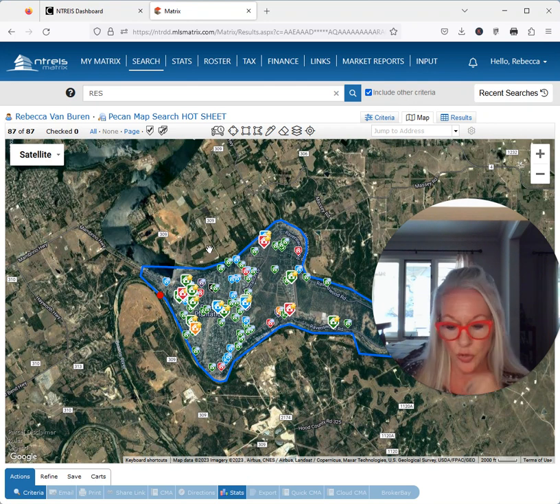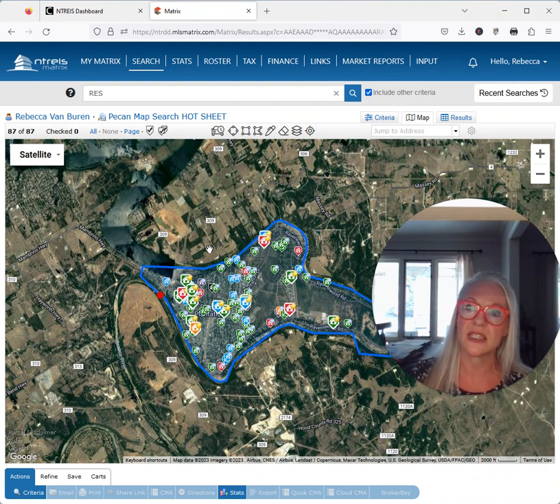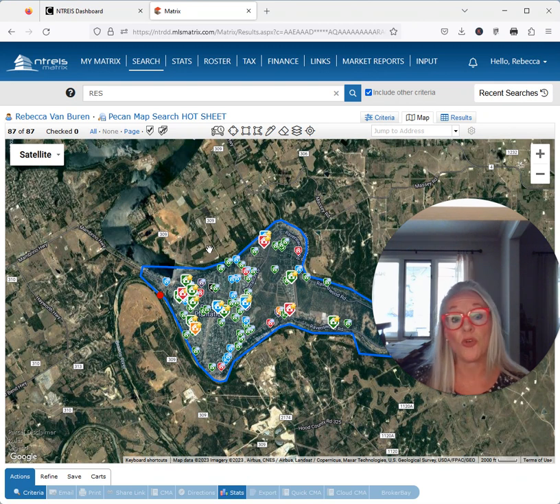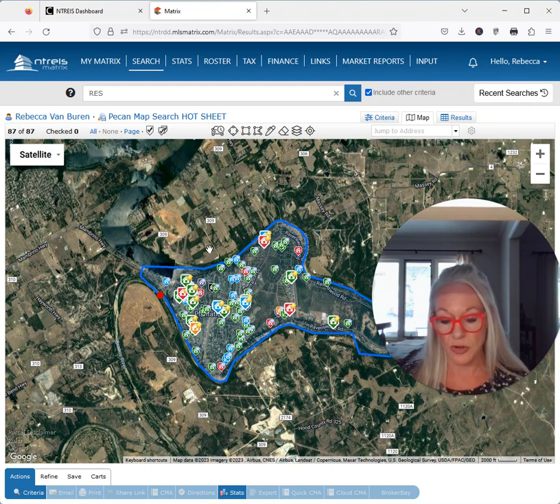Looking at trends happening in Pecan — I am a licensed broker; I price based on trends and what is happening, whereas an appraiser is going to appraise based on recent solds within the last 60 days. So appraisers and real estate agents don't always get the same numbers. Right now we've got a 4.3 absorption rate — last month was 4.5 — and we've got 56 houses on the market; last month was 54. It's really quite consistent from last month.